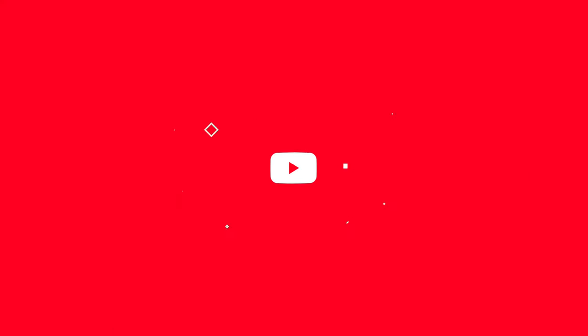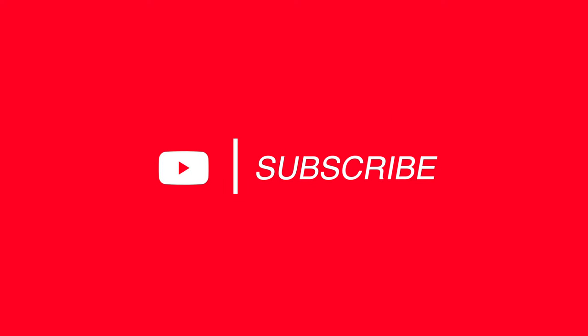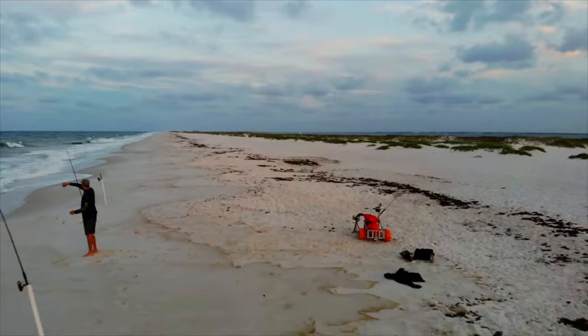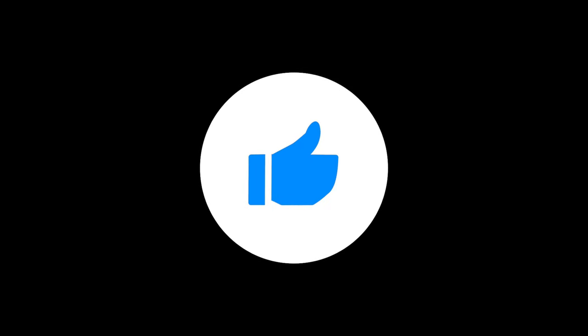Before we go to number one, consider subscribing to my channel and hitting that notification bell for more surf fishing tips, tricks, and reviews. And if you like the video, please hit the thumbs up button — that helps my channel grow.